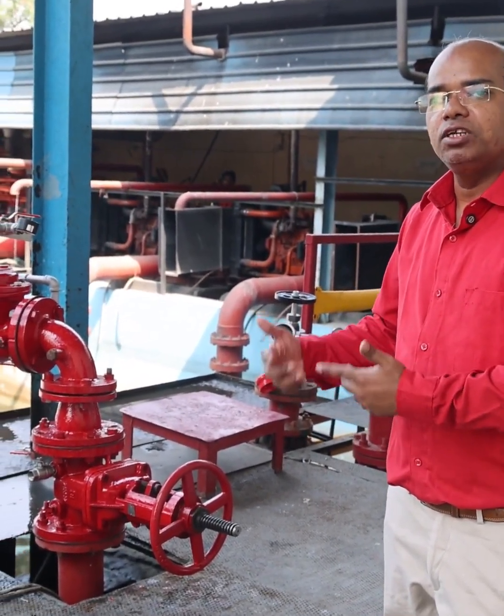Here we are going to see two products: one is the gate valve and the second one is the deluge system.